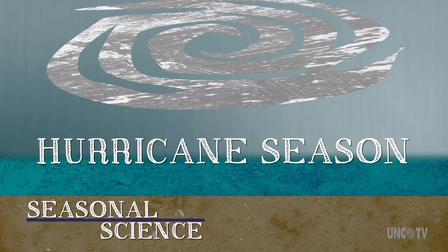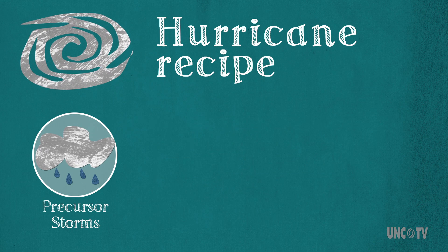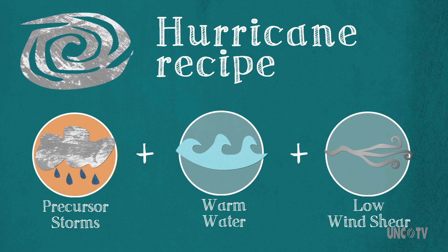So in order to understand why we have a hurricane season, let's build a hurricane. The perfect hurricane recipe calls for precursor storms, warm waters, and low wind shear. Let's start with precursor storms.